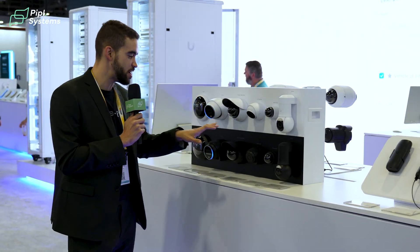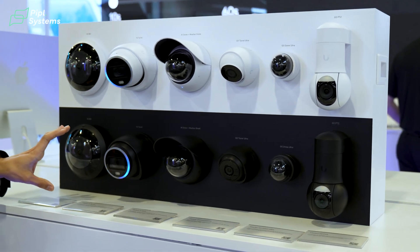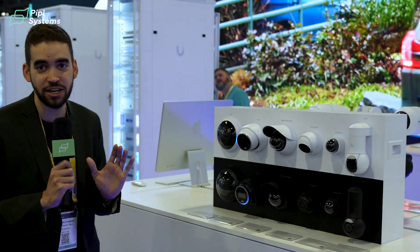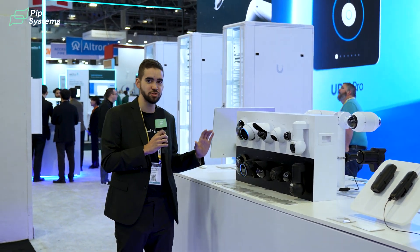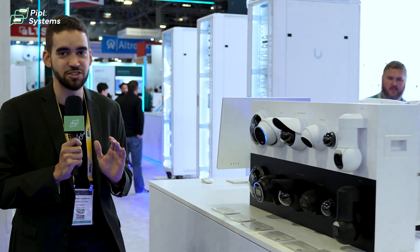Keeping on, there are products we know and love but in different colors — brand new colors for the G5 PTZ and others. There's also the AI turret released not too long ago. This one has edge storage, so not only can you record on the NVR itself, but you can also insert a micro SD card inside the camera so it keeps recording if anything happens. The AI turret has LPR detection, facial recognition, and a confidence level you can configure in the interface. All these new products now come in black color, great for different applications.